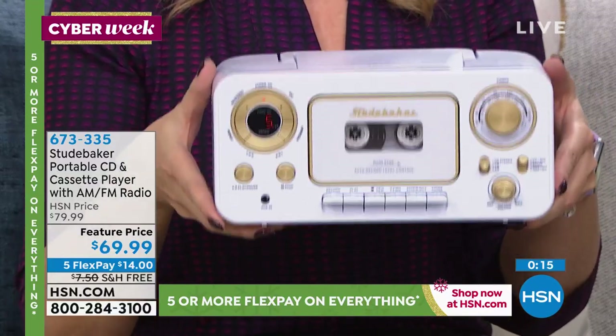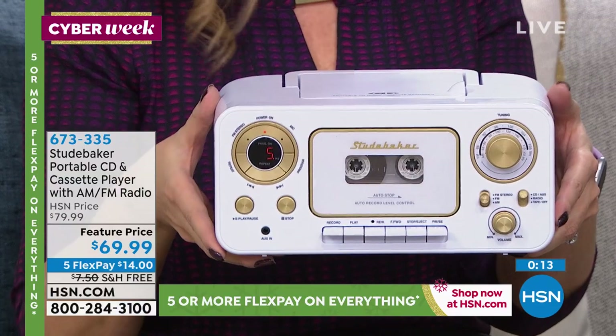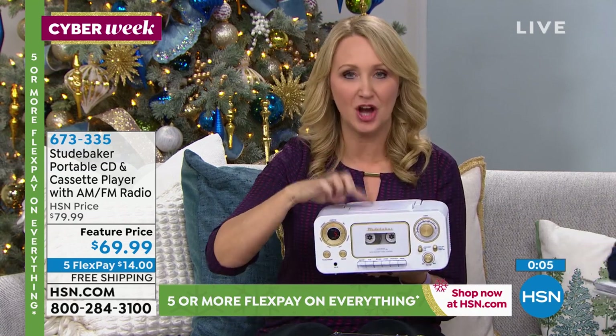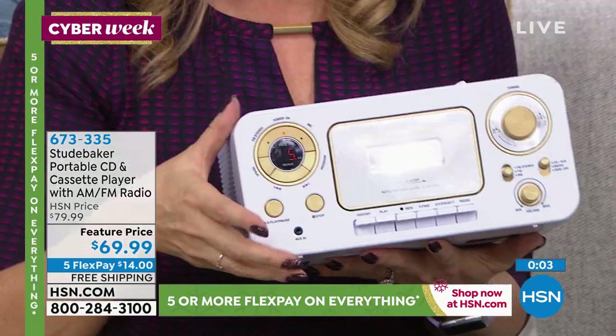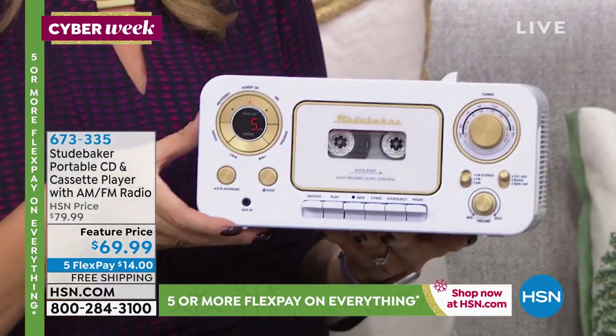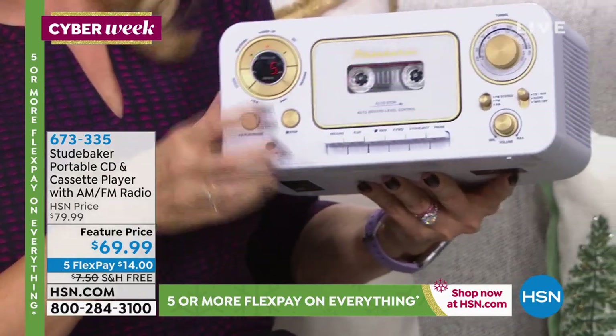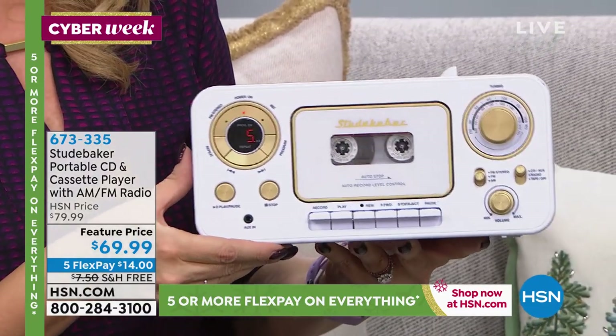This is so cute. Super portable, super lightweight, great for a kitchen, fun for a kid's room, anyone who wants to enjoy some entertainment. It's your musical hub — AM FM radio built right in, you have that top-loading CD player, and yes it plays and records tapes. You can find blank tapes out there. Speak into the condenser microphone if you want, or record songs off the radio.